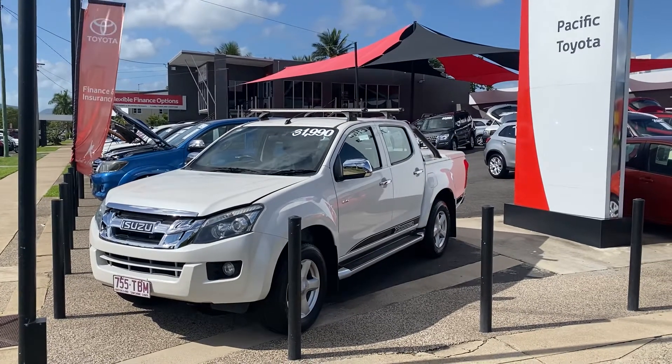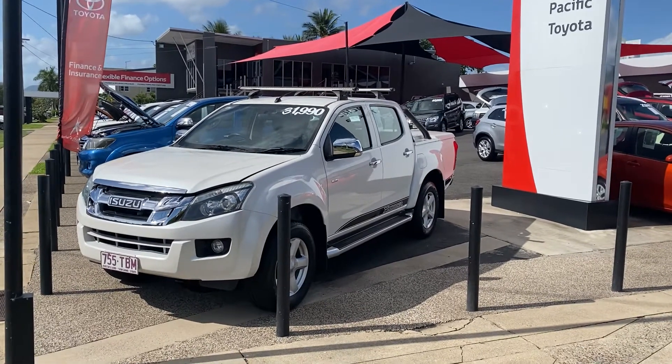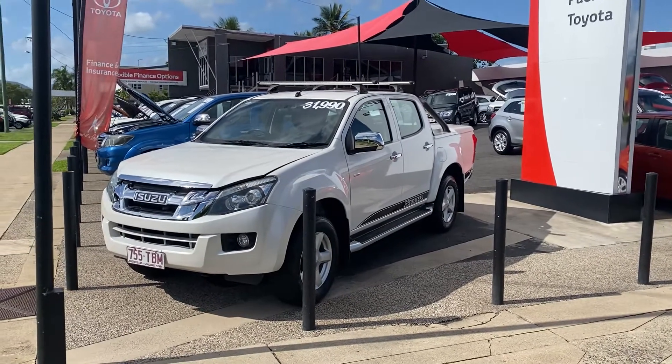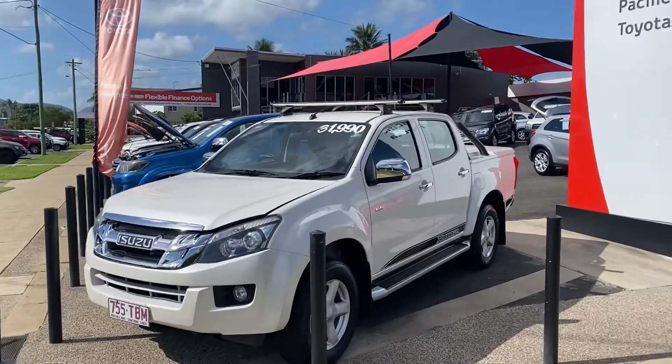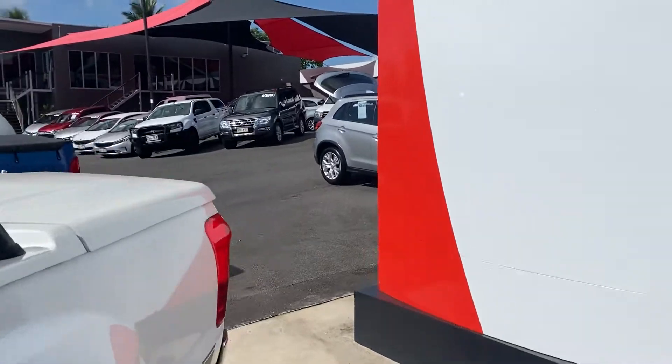G'day, John Hayden here from Pacific Toyota, giving you the personalized high-definition virtual tour on our dual-cab Isuzu D-Max X-Runner. Before I get to the vehicle itself, what I thought I would do is show you who we are as a business.